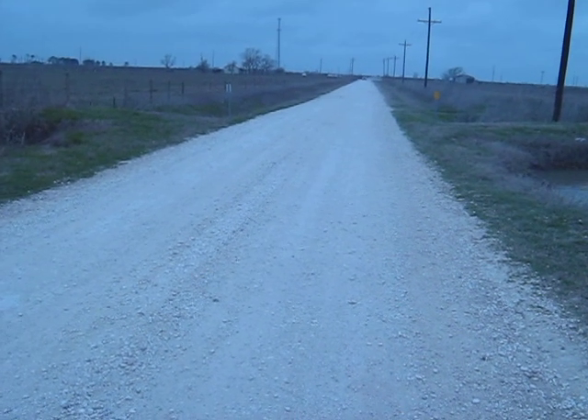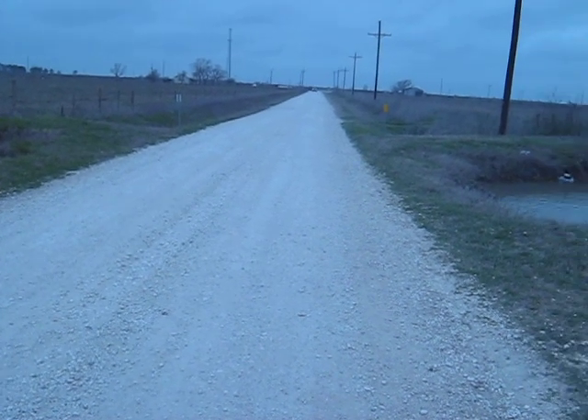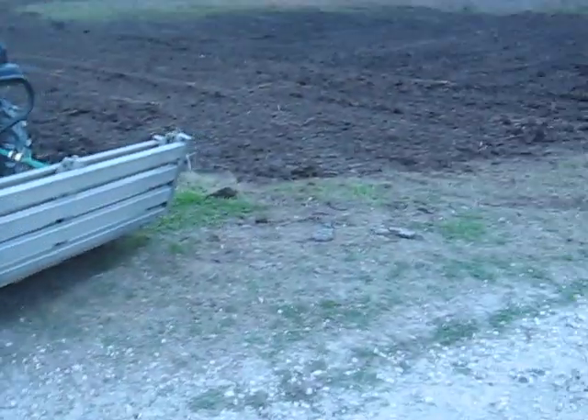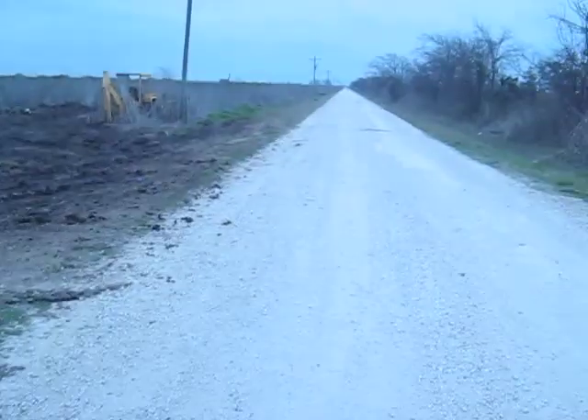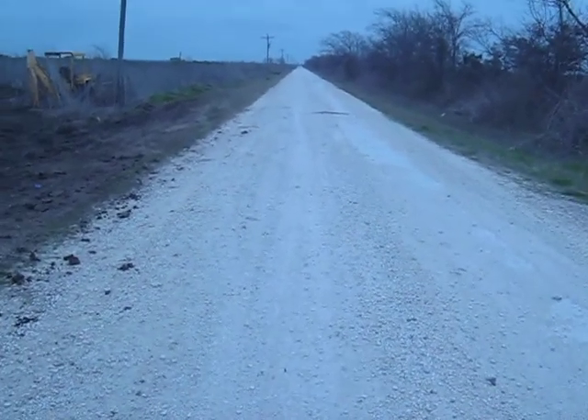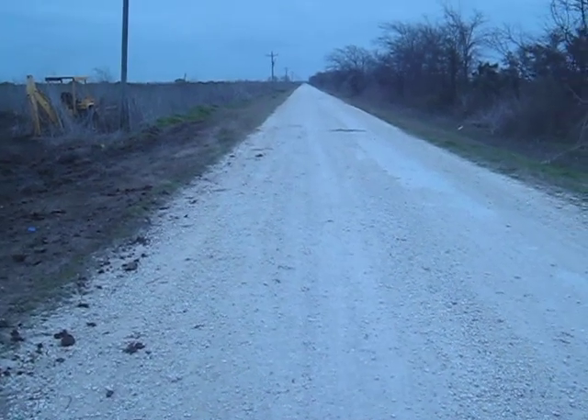Yes, this is the main road, Hubert Road, coming in. As you can see, there's power fronting the main road, and this is it. It goes all the way down to the dead end. It's about two and a half miles past the property in the province.